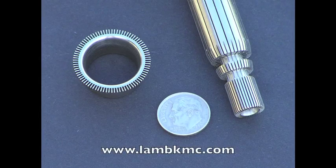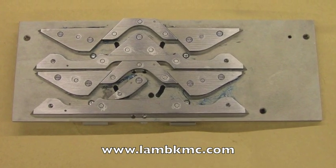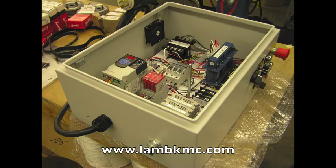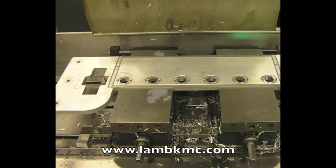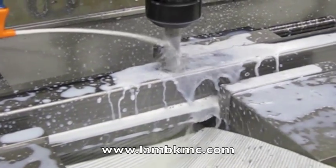Our expertise in designing and manufacturing machinery enables us to assist our customers that require machine shop and engineering services. Our plant is equipped with numerically controlled machining centers that allow efficient and accurate production of your parts.